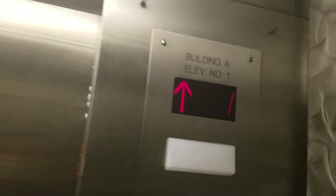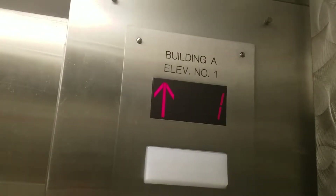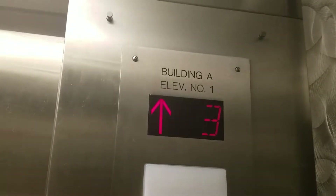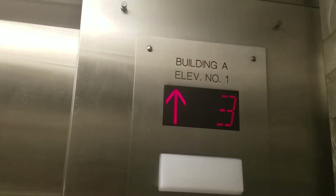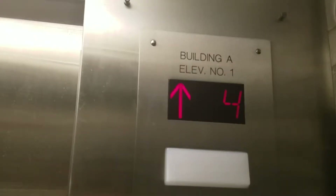Let's go up to five. One, two, three, four, five.